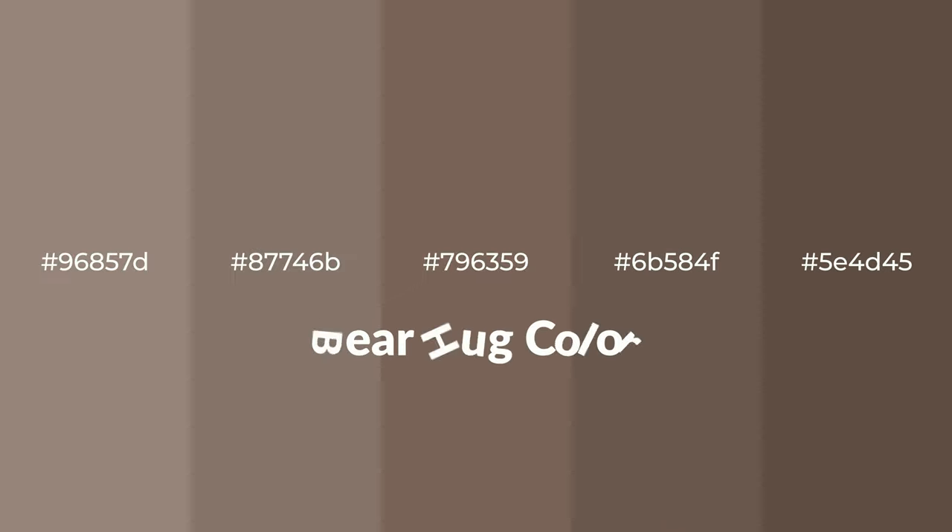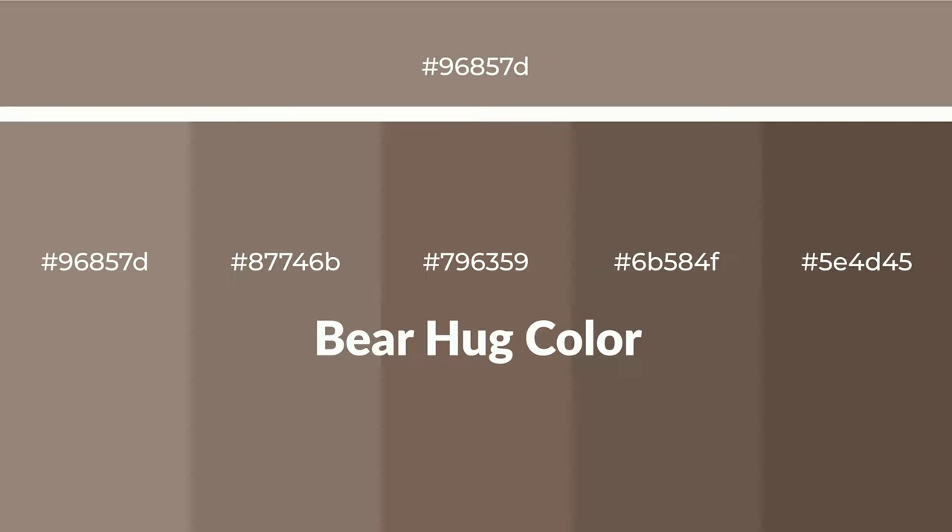Warm shades of Bear Hug color with brown hue for your next project. To generate tints of a color, we add white to the color. Tints create light and exquisite emotions. To generate shades of a color, we add black to the color, and it is used in patterns, 3D effects, and layers. Shades create depth and drama.